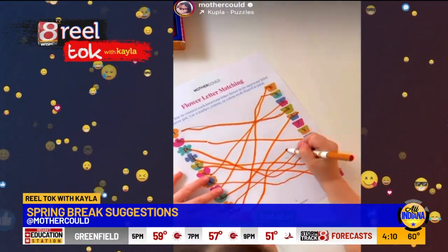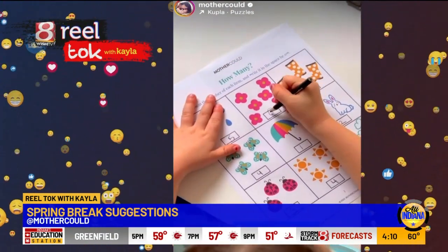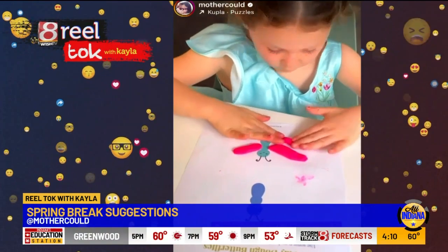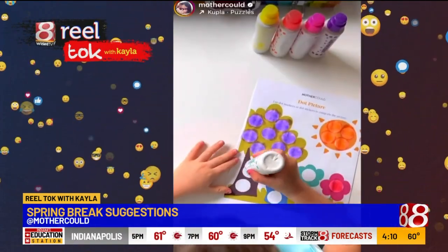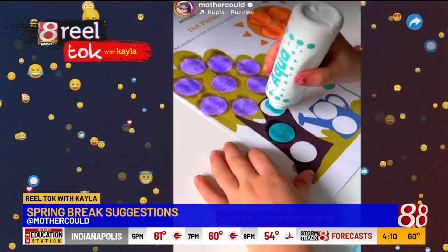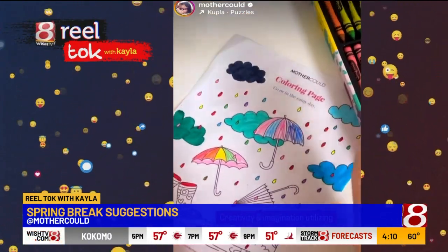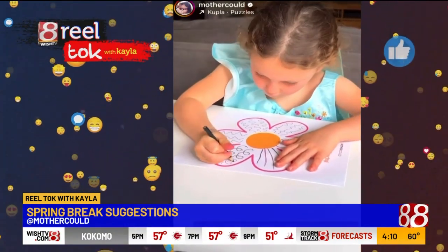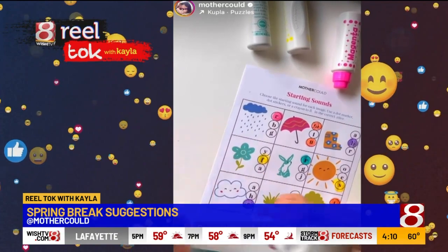They work on alphabet — my daughter's matching capital and lowercase letters. They can practice counting and writing in various different ways. The activity packs also incorporate sensory play. Here she's rolling out Play-Doh and making butterflies. They also encourage you to use various types of art supplies like dot markers and dot stickers. There are some coloring pages to go with the theme, and tracing in all sorts of different ways, which is great for pre-writing skills, and even pre-reading skills like starting sounds.